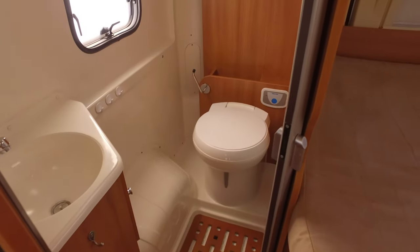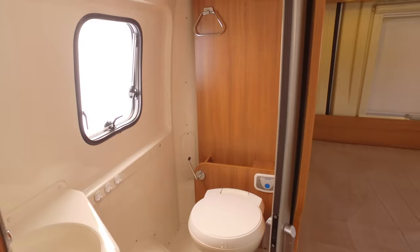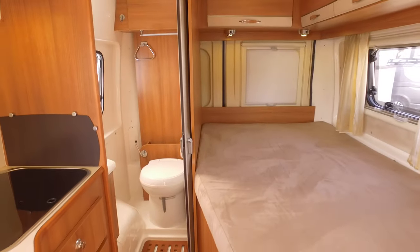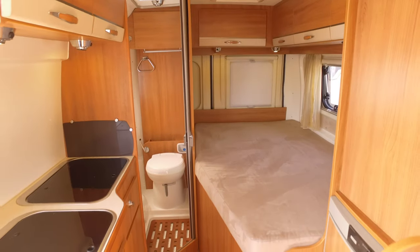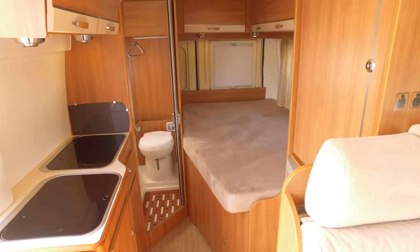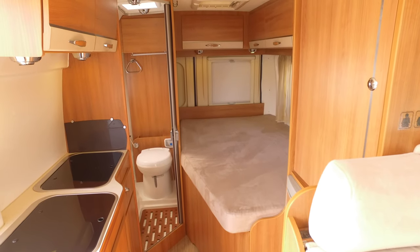The toilet is in the back — again not huge but very very usable, a decent size for this sort of van. If you do have any more questions or you'd like to come and see this van, please use our live chat or give us a call. Thank you.